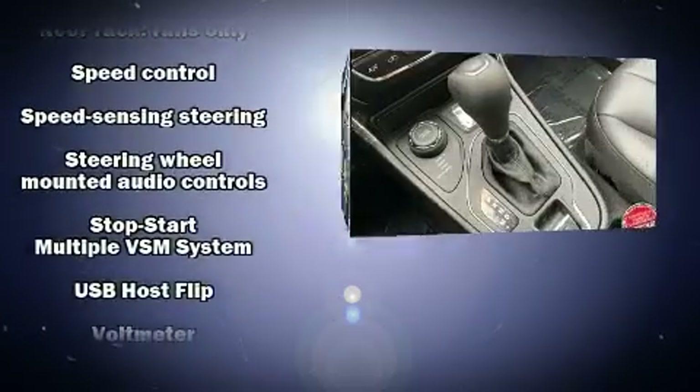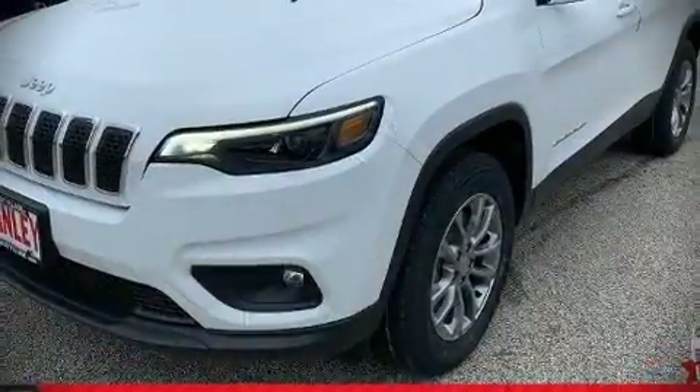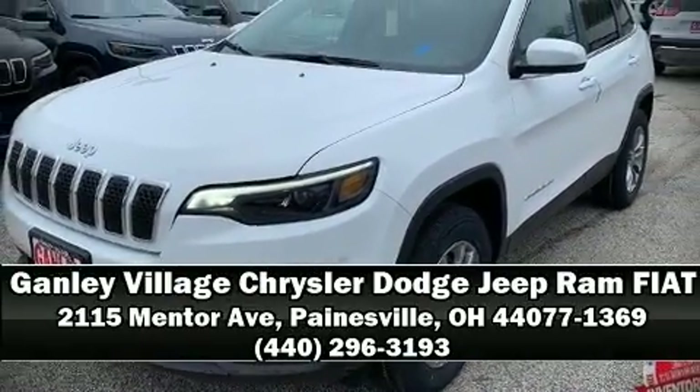With electronic stability control supplementing mechanical systems, you'll maintain precise command of the roadway. Please don't hesitate to give us a call.